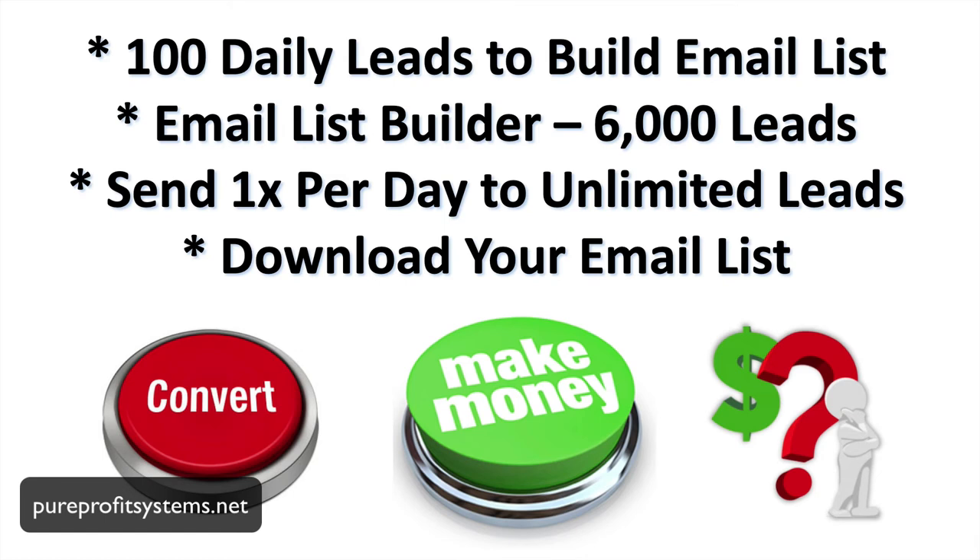We've talked about how you can get 100 daily leads to build your email list. You get an email list builder that gives you up to 6,000 leads per month. You can send one email per day to unlimited leads, and you can download your email list as well. But none of it is worth a dime if the leads do not convert — if these leads will not help you get more traffic, leads, and sales.